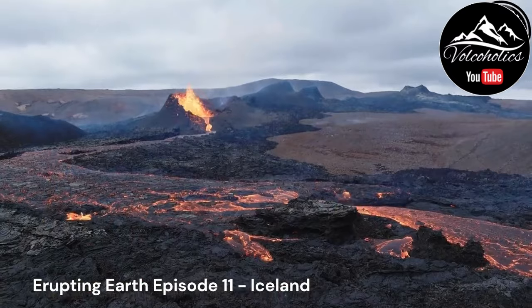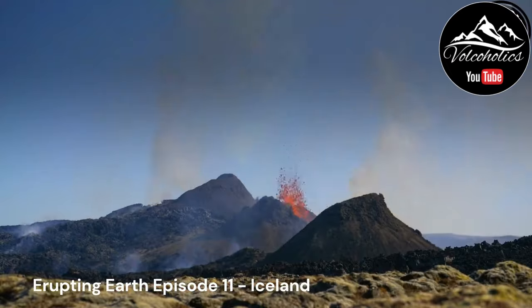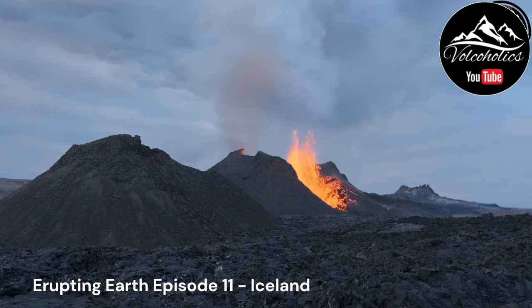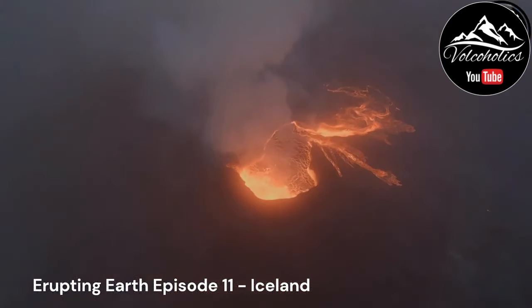The Eyjafjallajökull eruption of 2010 occurred beneath the ice cap of the same name. The eruption resulted in the formation of a volcanic ash plume that disrupted air travel across Europe, causing the closure of airspace for several days. The eruption highlighted the need for improved volcanic ash monitoring systems and procedures for managing airspace during volcanic events.